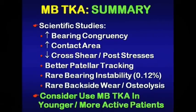To summarize, I think the scientific studies show increased bearing congruency and contact area, which reduce cross shear and post stresses. There is better patellar tracking, rare bearing instability, and rare backside wear and osteolysis in our studies. In my practice, I consider mobile bearings in the younger, more active patient.